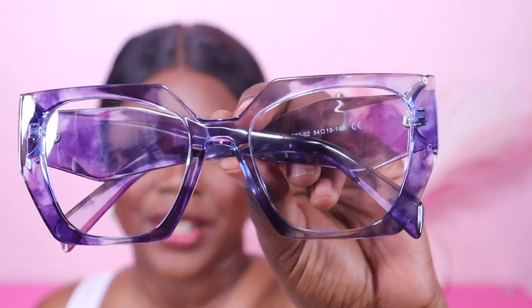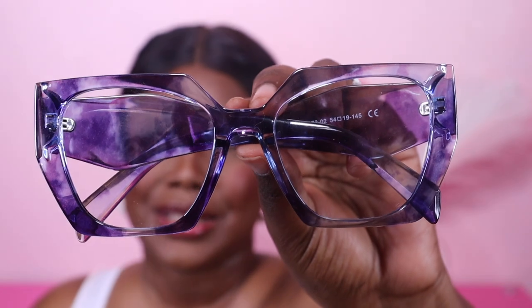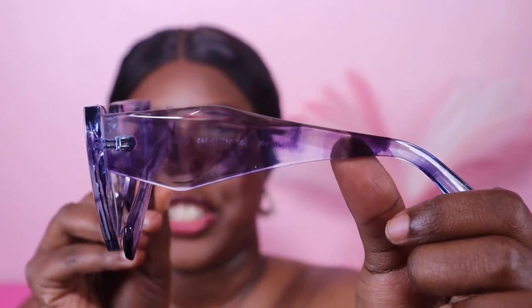The next pair is called Farida. Here's an up-close view — I absolutely love these. I love the shape and how big they are. I love big glasses because I have a big head, so the glasses need a little bit of girth to them. They have a sheer tie-dye type of vibe. Let's try them on. Oh yes! These definitely give. You could wear these every day. I always live for a big frame — it's just the diva in me.